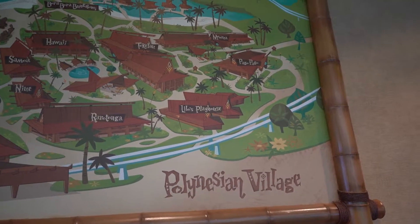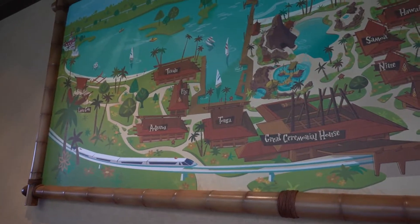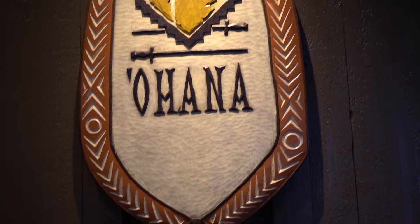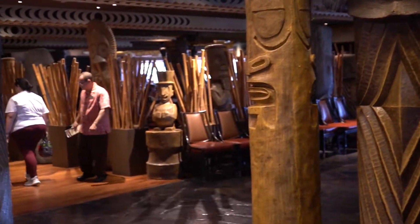I have come to the Polynesian Resort a lot but I have never noticed this really pretty map up on the wall in the lobby. I love that it shows all the buildings — you can see the Magic Kingdom. That is really pretty.